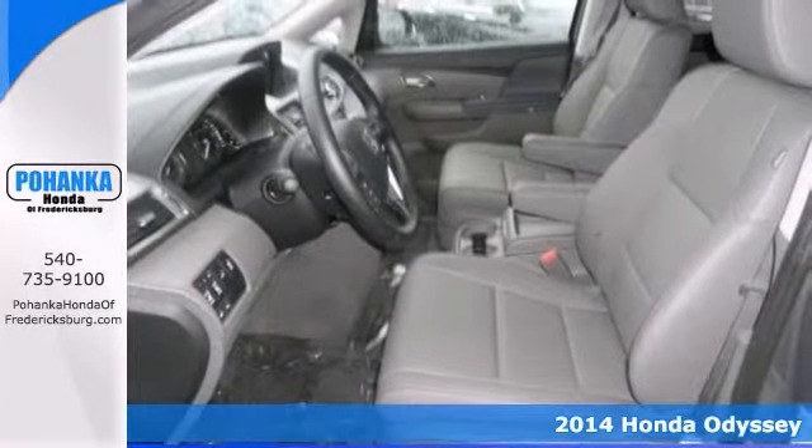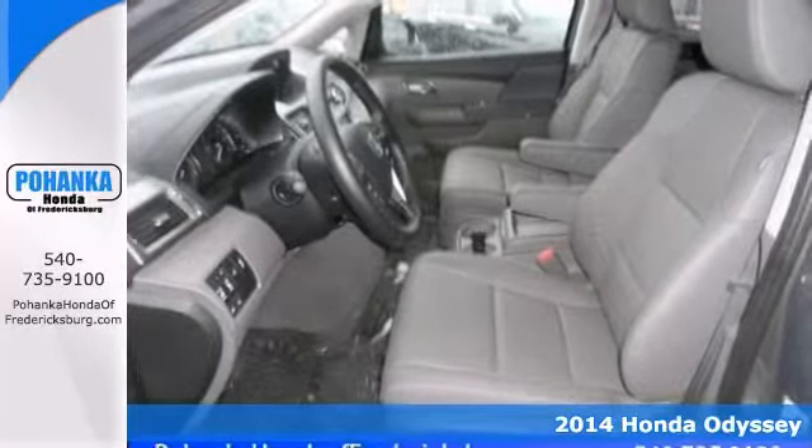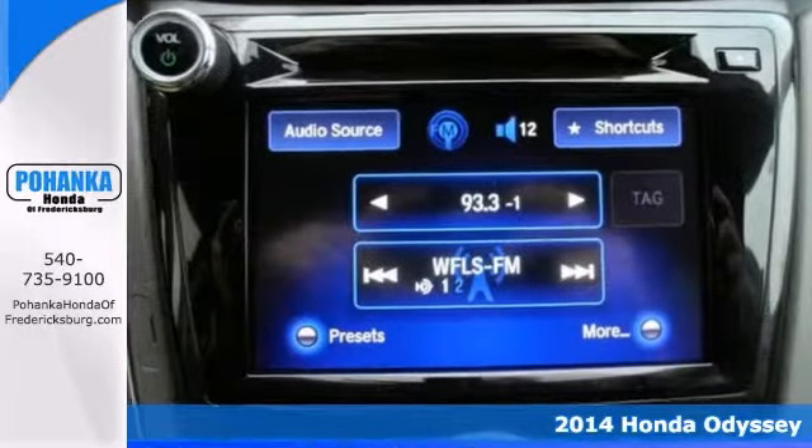How inviting is this terrific looking 2014 Honda Odyssey? It's an outstanding van that we've placed at a wonderful price.